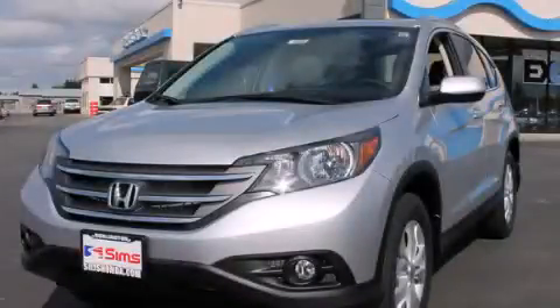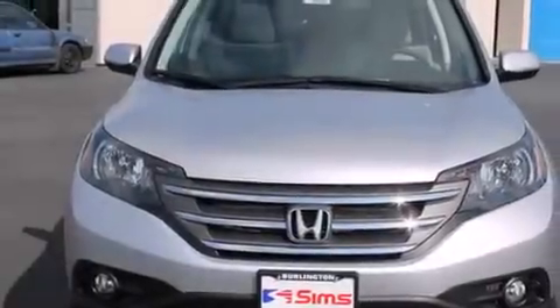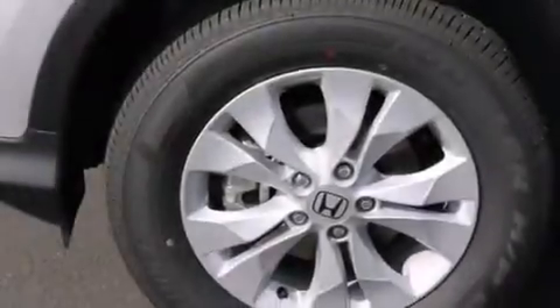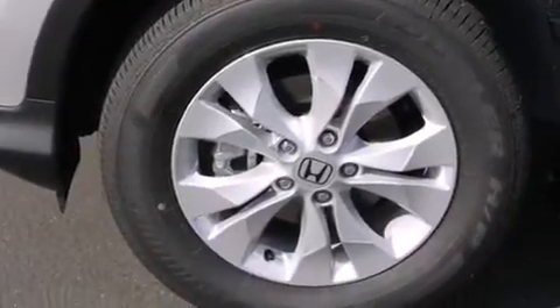This is a brand new 2014 Honda CR-V. Plenty of space for what you need. It has a 2.4 liter 4-cylinder engine, a 5-speed automatic transmission, and all-wheel drive.